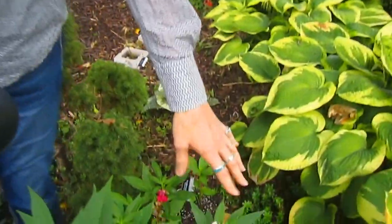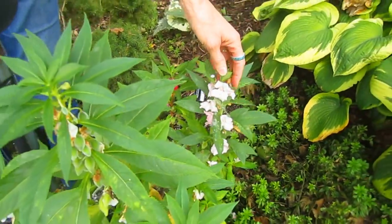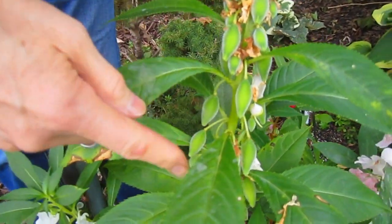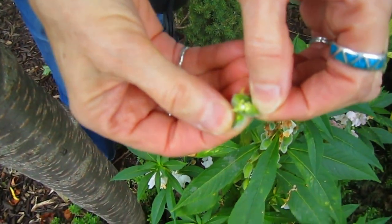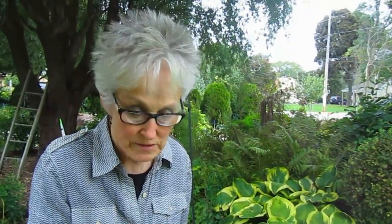Another plant that will seed itself and is very pretty is the balsam. I started with a couple of balsams a couple of years ago — they come in pink, darker pink, and white. If you don't want them to reseed themselves, just cut them off. These are the little seed pods that will sprinkle their seeds everywhere. I don't find these invasive — they're easily pulled out if you don't want them. You don't need to do anything with them; they'll open themselves. But if you want to save them or move them, wait until they're dry — though keep your eye on them because all of a sudden they'll just pop open.